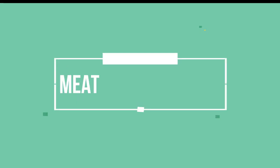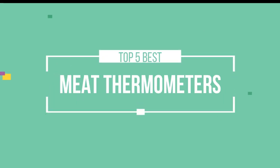Hello friends, this is a new selection of cool tech products from Amazon, and today we have decided to review the top 5 best meat thermometers for you. Let's get started with the list.